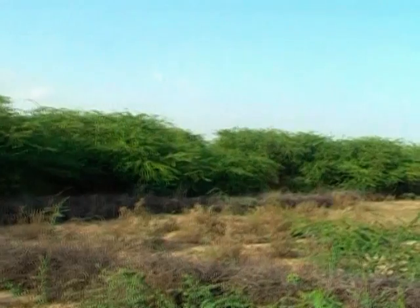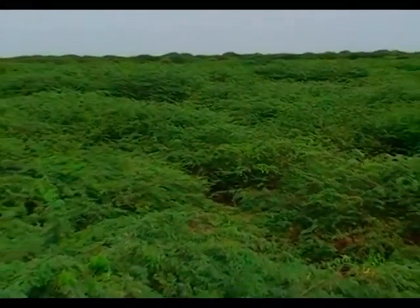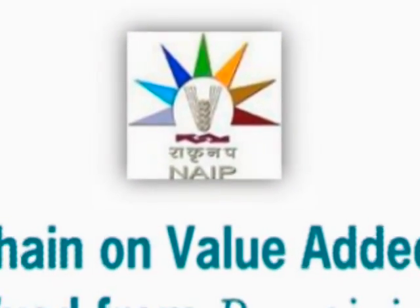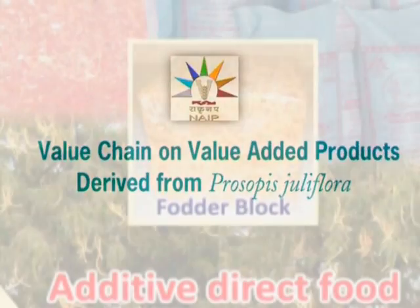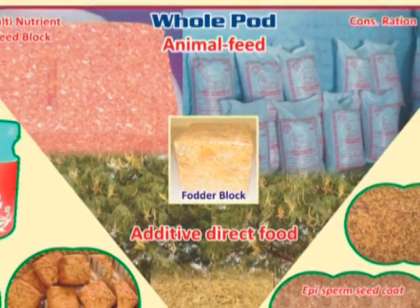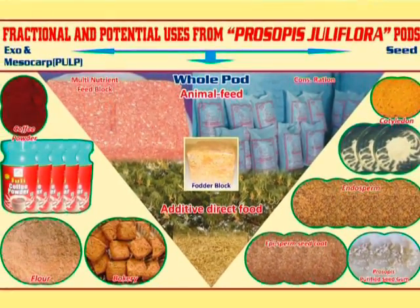However, it is beyond doubt that the role of this species in ecosystem services is immense. Under the NAIP sub-project on value chain for value-added products derived from Prosopis juliflora, Kajri Jodhpur developed products for livestock and human consumption from juliflora pods and attempted to commercialize such products.